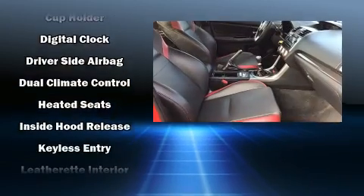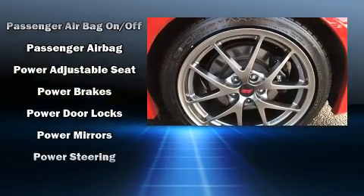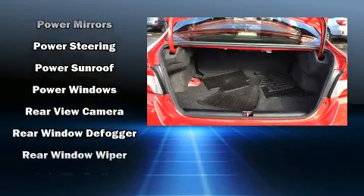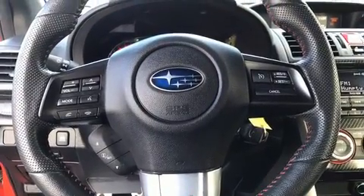Subaru also prioritized safety and security with features such as dual front impact airbags, head curtain airbags, traction control, brake assist, a security system, and four-wheel disc brakes with ABS. Sophisticated all-wheel drive technology maintains a firm grip on the road.